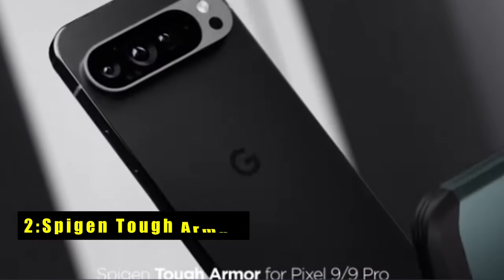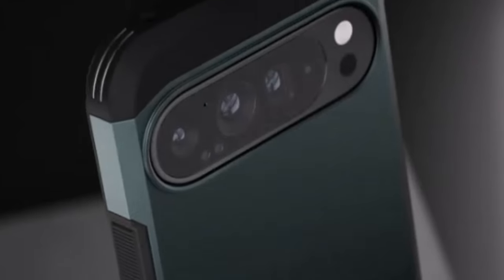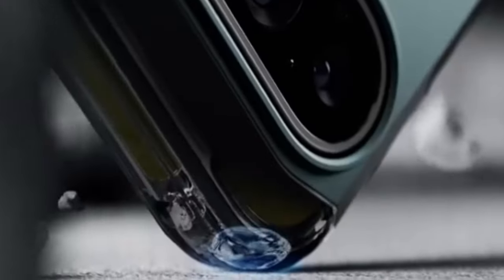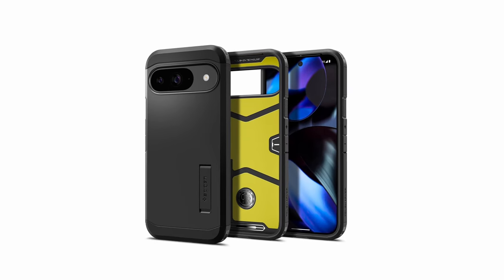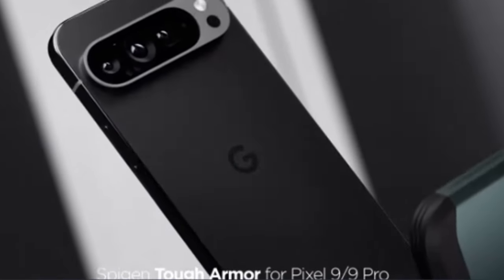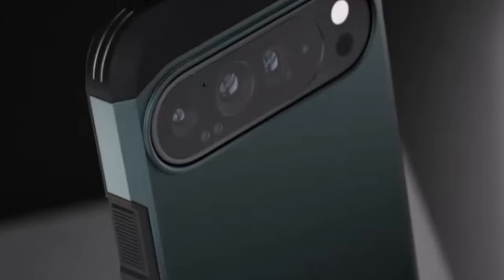At number 2 is the Spigen Tough Armor. The Spigen Tough Armor case for Google Pixel offers extreme protection, making it a top choice for those who prioritize durability. Its shock-absorbing foam interior and air cushion technology on all corners ensure your phone is well-protected from drops and impacts. The built-in kickstand adds convenience for hands-free viewing, while raised bezels safeguard your screen and camera from scratches when placed on flat surfaces. With precise cutouts and pronounced buttons, accessibility remains seamless. As an official partner with Google Pixel, Spigen delivers a reliable and sturdy case that balances protection with functionality.